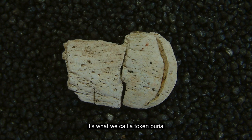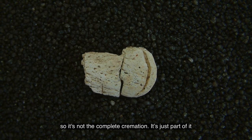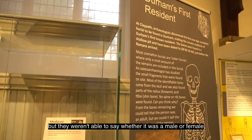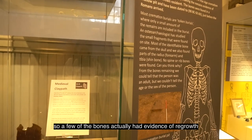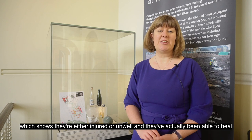It's what we call a token burial, so it's not the complete cremation, it's just part of it. They were able to do some osteoarchaeology and discovered that it was an adult, but they weren't able to say whether it was male or female. There were some interesting things as well — a few of the bones actually had evidence of regrowth, which shows they had either been injured and actually been able to heal.